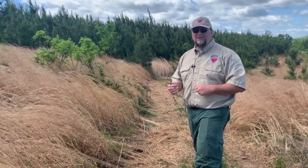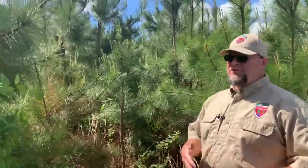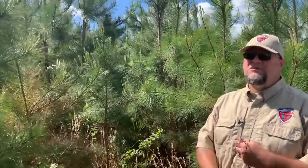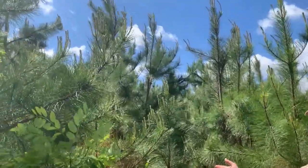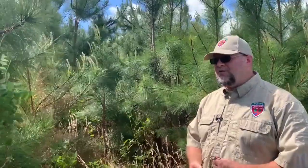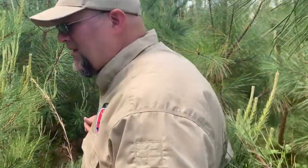Walking into this loblolly stand that's about to be pre-commercially thinned, the landowner's primary goal is timber management. He chose Virginia's Best seedlings, and you can see how different they are from the natural loblolly regeneration — they're taller, straighter, and genetically superior trees. The Virginia Department of Forestry has been investing in research to grow better trees for a long time. Let's walk in and see how easy — or hard — it is to decide which trees to cut and which to leave.